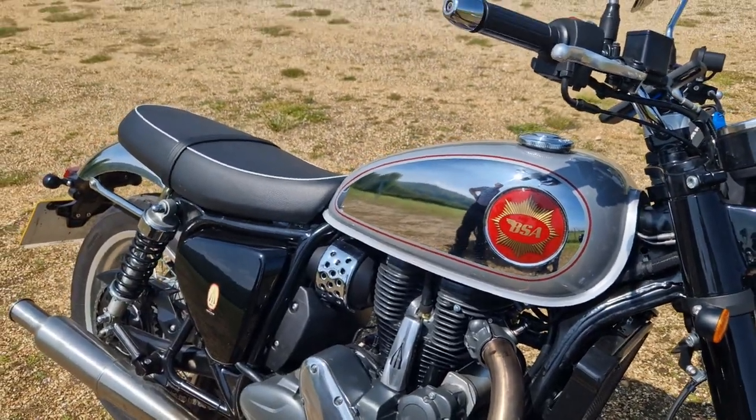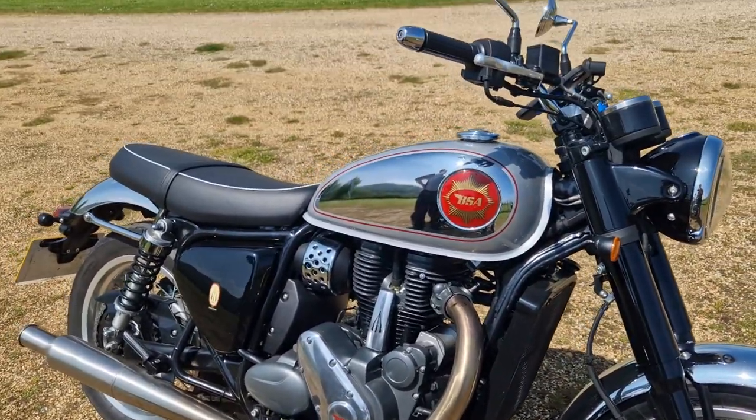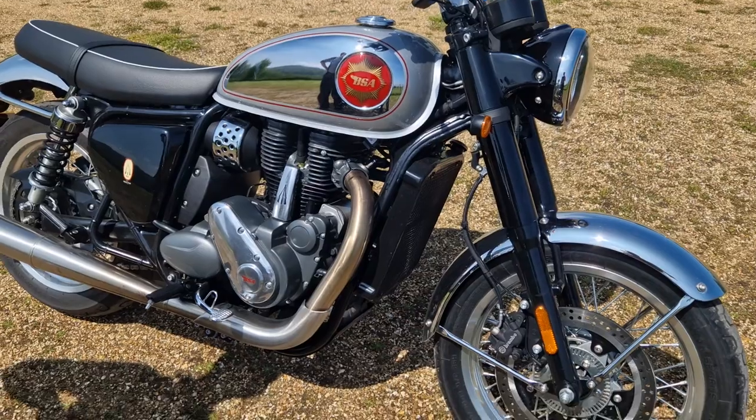Why BSA specifically? Ian saw it at the bike show, sat on one before it came out, and even though it was only in the showroom he just loved it straight away.